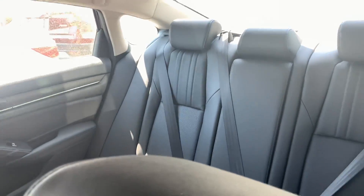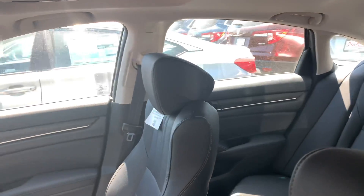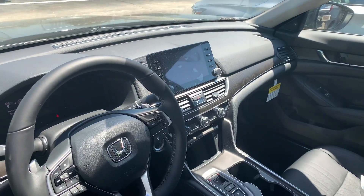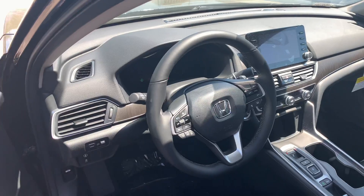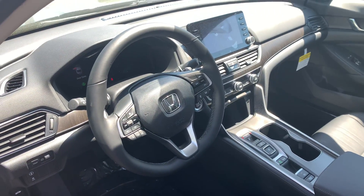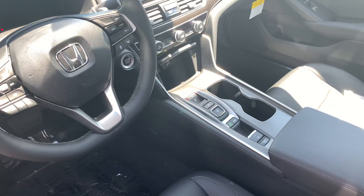The new Accord was recently redesigned in 2018 and it did win 2018's North American Car of the Year award, and with good reason. The vehicle does come very well equipped. Again, this is the 2.0 liter engine upgrade with the push button shifter and 9-speed transmission.